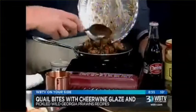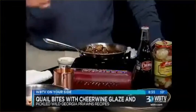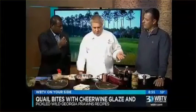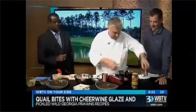So the sauce is Cheerwine — it's one of my favorite beverages. You added something else in there too. It's Cheerwine with a little bit of fresh ginger, garlic. And then we reduce that down with just a little bit of Worcestershire sauce. Then I finish it with a little butter to give it a little shine, and a couple twists of black pepper right there.